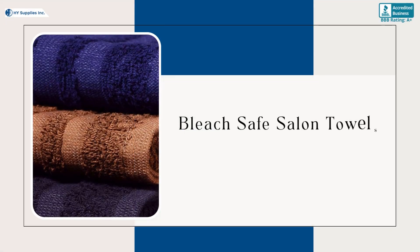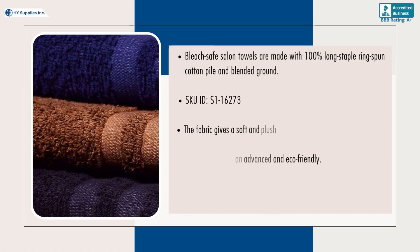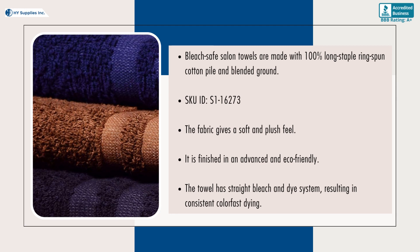Bleach Safe Salon Towels, 15 inches by 27 inches, 2.8 pounds. Bleach Safe Salon Towels are made with 100% long staple ring-spun cotton pile and blended ground. The fabric gives a soft and plush feel. It is finished in an advanced and eco-friendly process. The towel has a straight bleach and dye system, resulting in consistent color-fast dyeing.